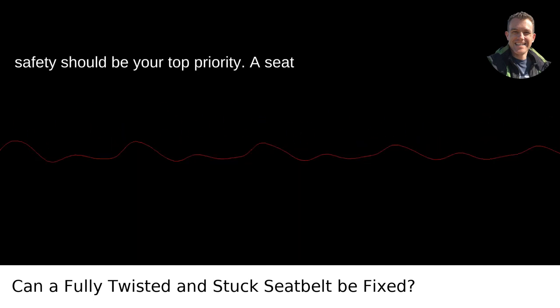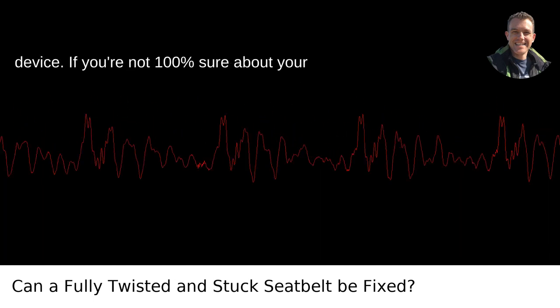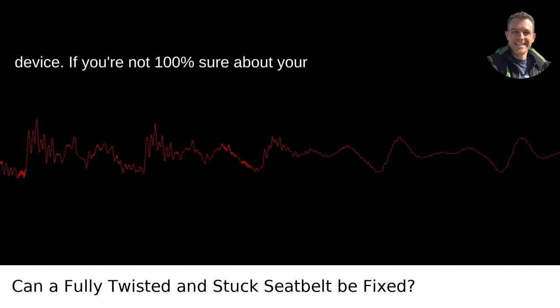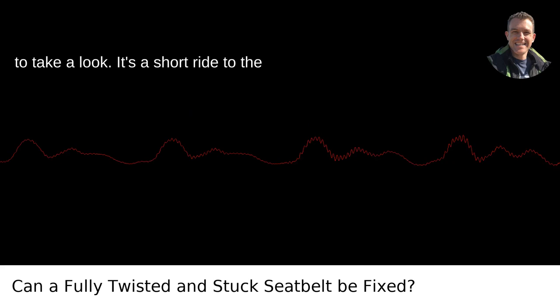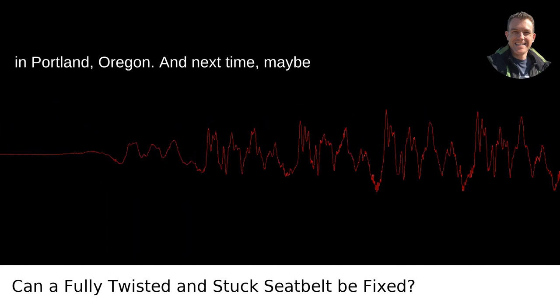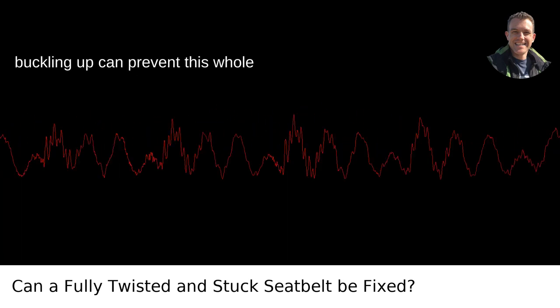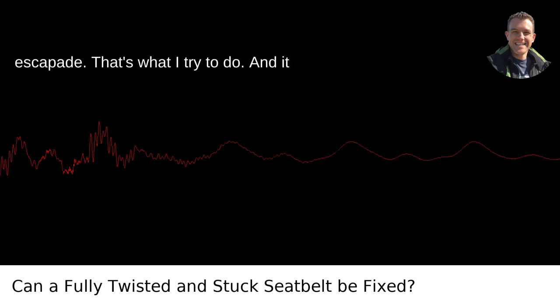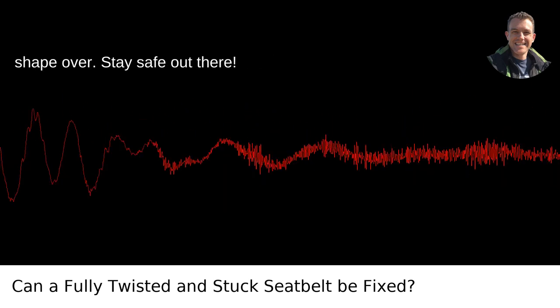Remember, safety should be your top priority. A seatbelt is quite literally a life-saving device. If you're not 100% sure about your DIY fix, don't gamble — get a professional to take a look. It's a short ride to the auto shop, even from my neck of the woods in Portland, Oregon. And next time, maybe just a pinch more patience when you're buckling up can prevent this whole escapade. That's what I try to do, and it gives me one less thing to twist out of shape over. Stay safe out there.